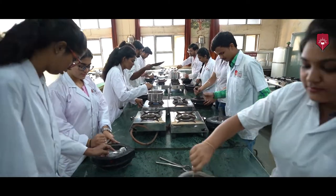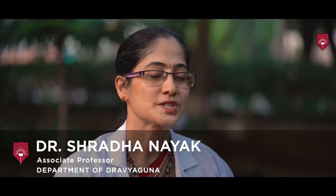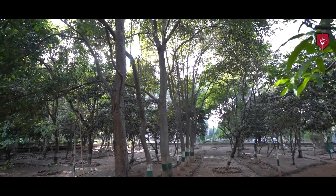We have a more practical-oriented teaching methodology. We have a herbal garden which is spread over two acres and most of the plants in the syllabus have been maintained in this herbal garden.